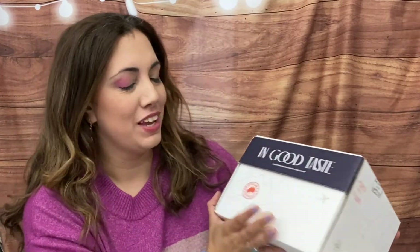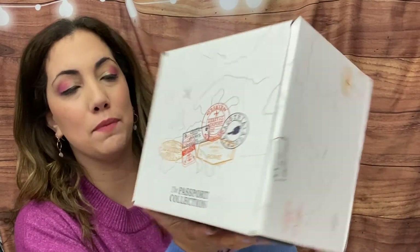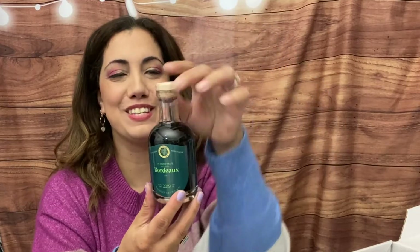One more thing just came in the mail — this is from In Good Taste, and they have a wine advent calendar that looks amazing. It's probably going to sell out so check them out — I'll see if I have a discount code below. This one is the Passport Collection with all kinds of stamps from Paris, Spain, and Austria. When you open it up, it's so cute — there's a passport-style tasting guide that tells you about each wine and what to pair it with, plus space for notes.